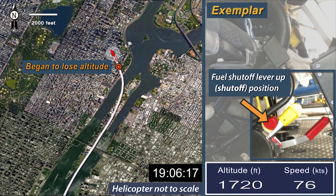The helicopter then began to lose altitude. The pilot heard the low rotor RPM alert and saw the engine oil pressure and fuel pressure lights illuminate. About 1906-30, the pilot turned toward the East River and attempted to restart the engine, but was unsuccessful. The pilot made a Mayday radio transmission. Preparing for emergency landing, the pilot found that the fuel shutoff lever was in the up or shutoff position, and realized that the front passenger's tether tail had pulled the lever up, shutting off the fuel flow to the engine.